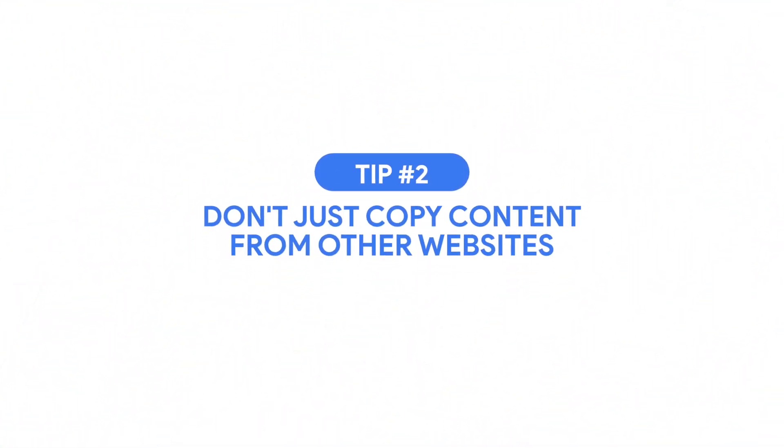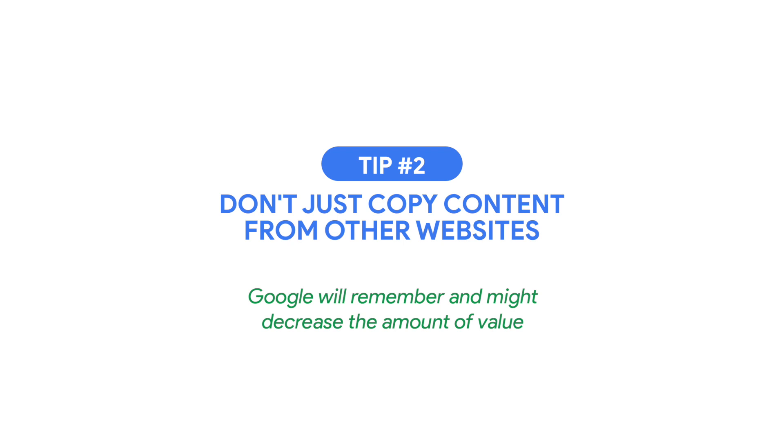Don't just copy content from other websites, because Google will easily recall reading it before and draw conclusions about the amount of value your content can bring as a search result. Think of yourself as a user — don't you hate it when the top three search results repeat each other?